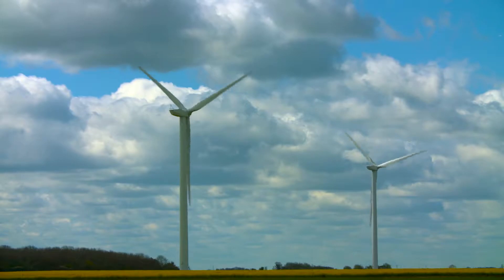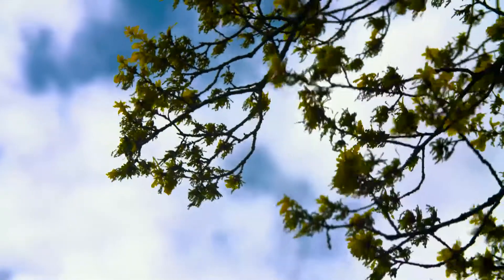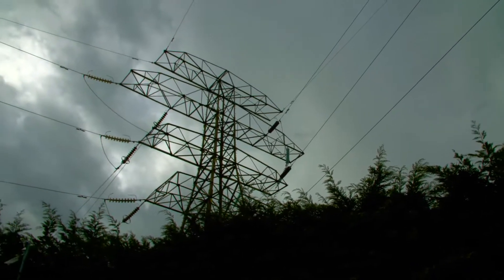Renewable energy is widely considered the answer to man's future power needs, using the limitless energy of the sun and wind to generate electricity. But what happens when the wind stops blowing and the sun goes down? For most of us, the power from our sockets is supplied from the national grid, with fossil fuel and nuclear power stations to take up the slack when renewable energy isn't available. But in remote locations and developing countries without a national power network, that simply isn't an option.